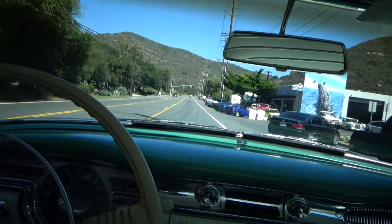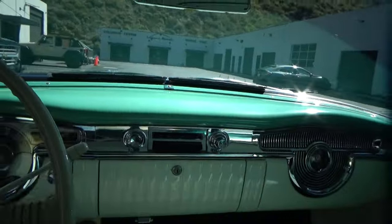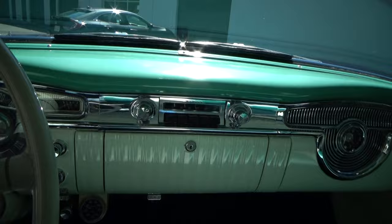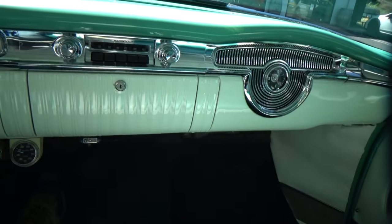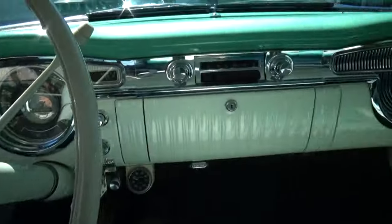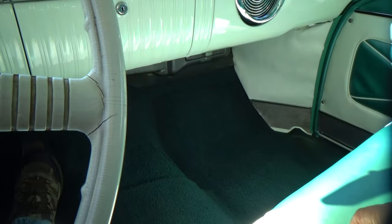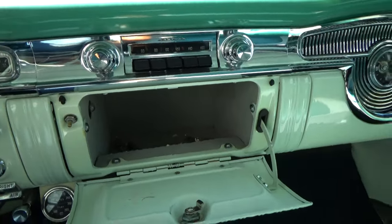We'll turn in here. The motor is very quiet — idles very nicely. Reverse on this is all the way over to the right. We'll put it in neutral, then pull the handbrake on. No sound from the radio. We can open the glove box — nothing in there, but it's all in nice shape.